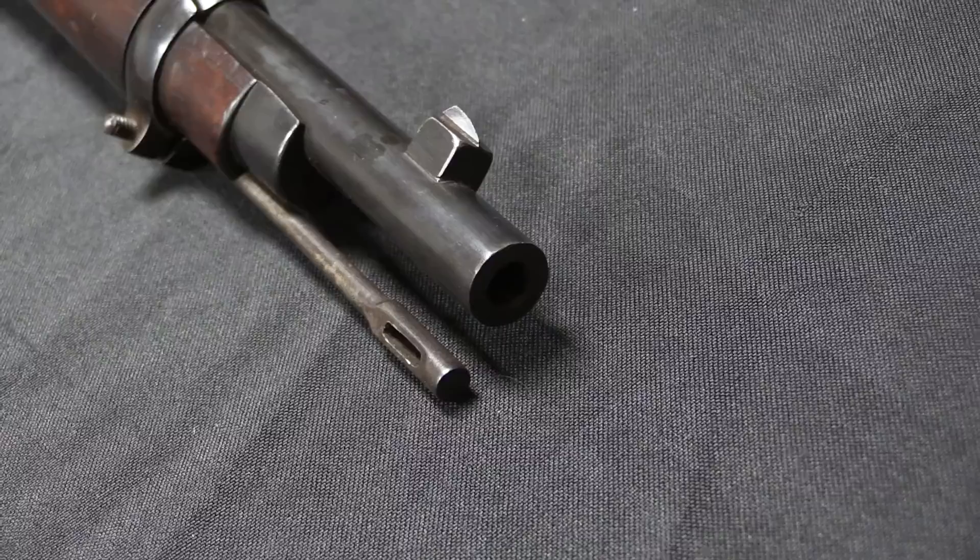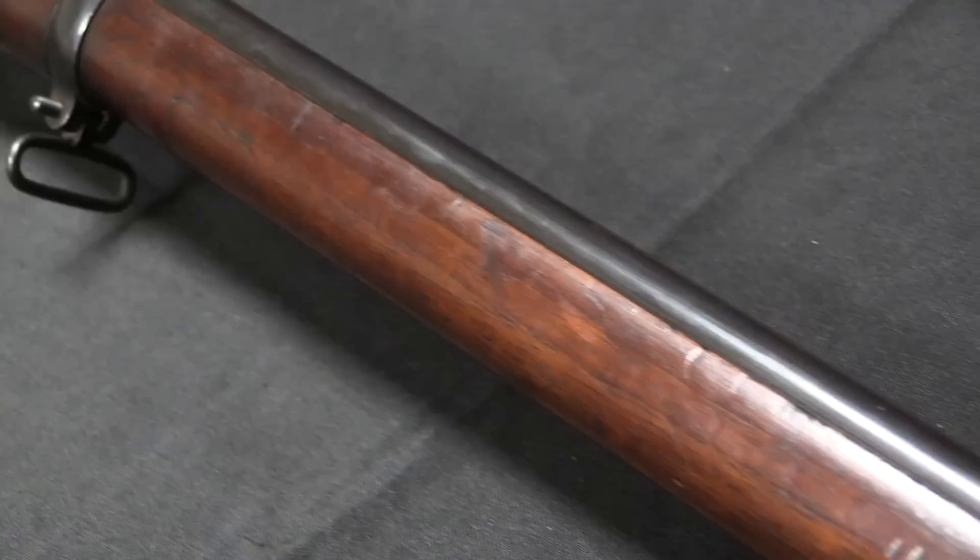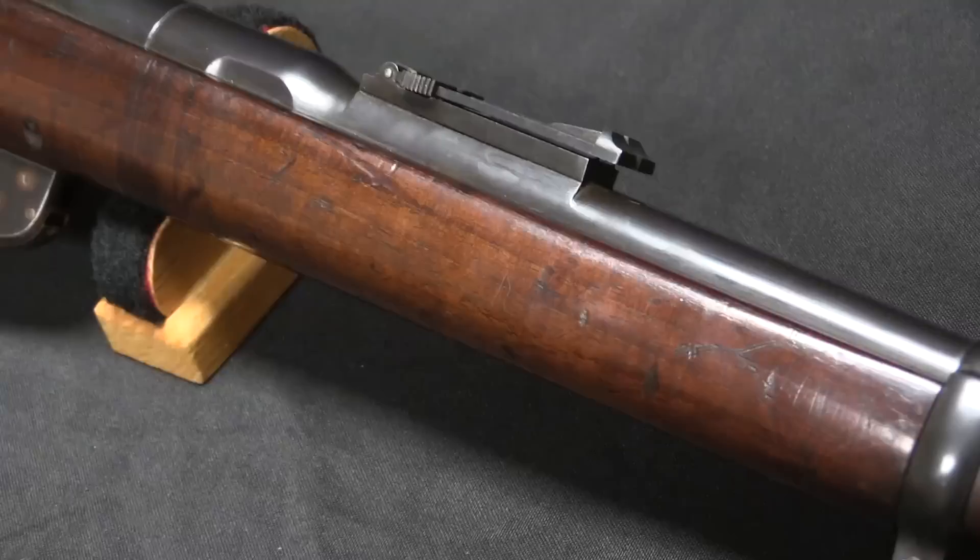Today we have a very cool Belgian trials rifle. This is from the trials that resulted in the adoption of the Model 1889 Mauser, one of the first of the truly modern Mausers that would ultimately lead to the Mauser Model of 1898.